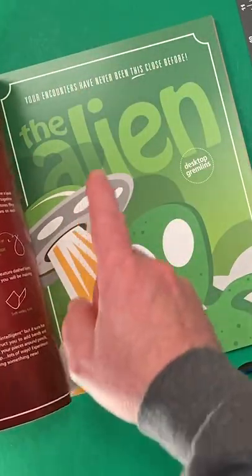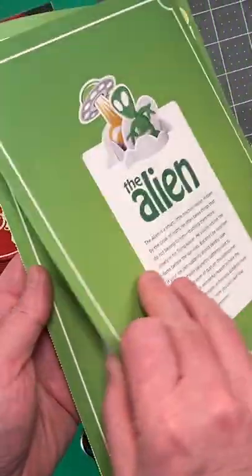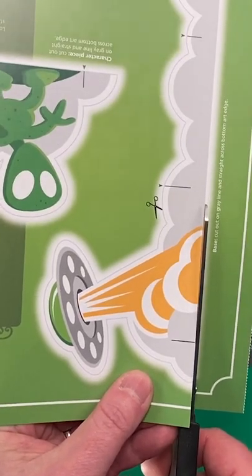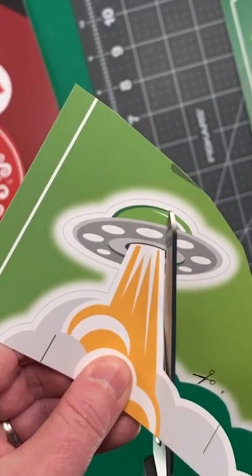This is the story of the alien from my paper sculpture book, Desktop Gremlins, Volume 1. The alien is a smart little mischief maker, and he hides by the cloak of night, and he often takes things that don't belong to him, studying them more closely in his flying saucer.